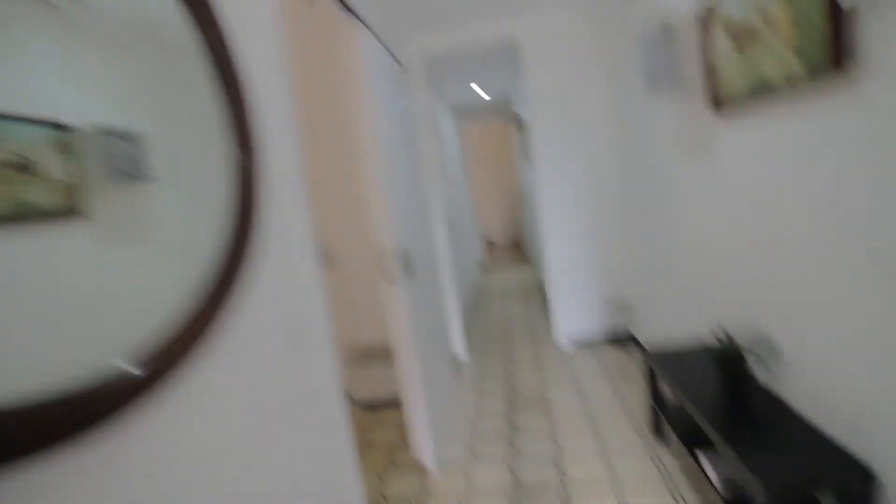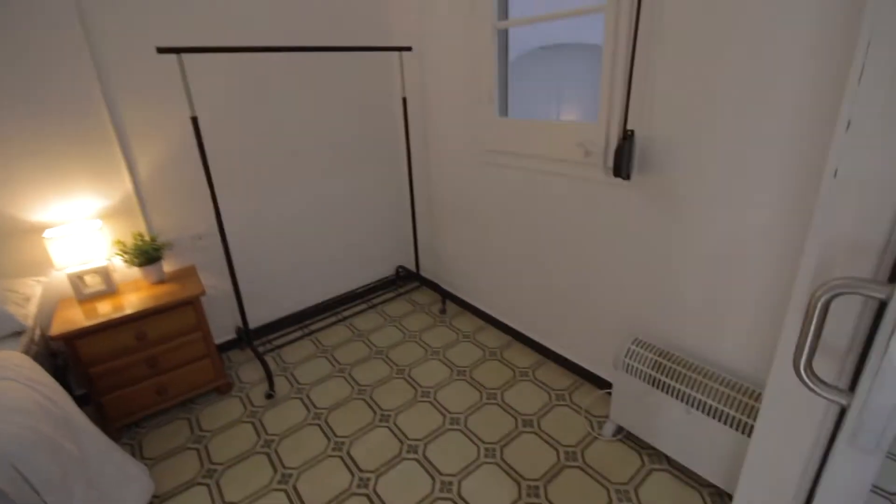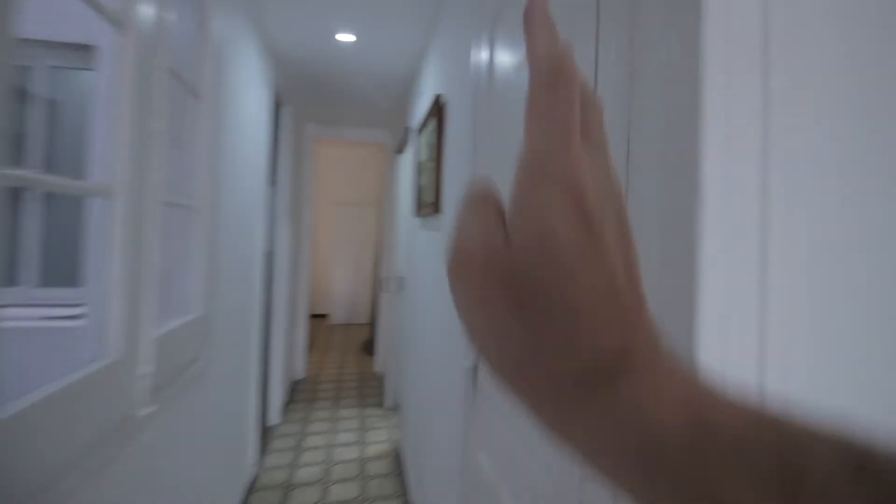Mirror here, little shelving here, and the interphone. Bedroom one has a single bed with its night table with drawers and lamp. There's a heater and a hanger here. This is an internal patio — a light well — so good ventilation and very quiet. Little closet over here and a window onto the same internal patio.